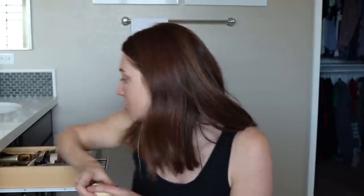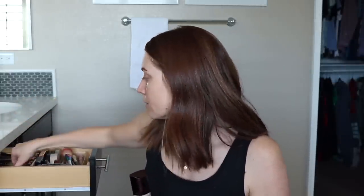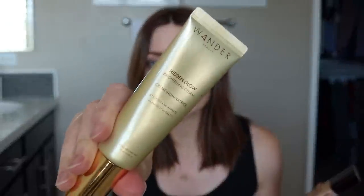First I'm going to start with my foundation. I've been using three different ones, kind of mixing them together. The first is the Hourglass Vanish Seamless Foundation. I really like this, but it's super full coverage so it's a little heavy for me — I don't need that much of it. If I want to sheer it out a little bit, this is what I use: the Wander Beauty Hidden Glow. It's a brightening cream, kind of like a moisturizer, but I like it because it mixes really nicely with any foundation.